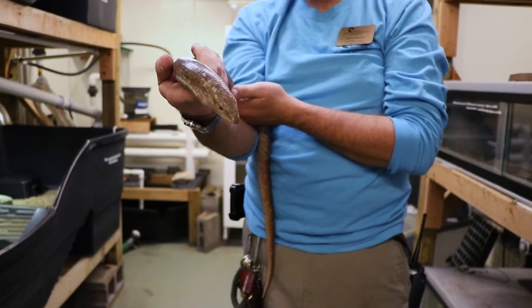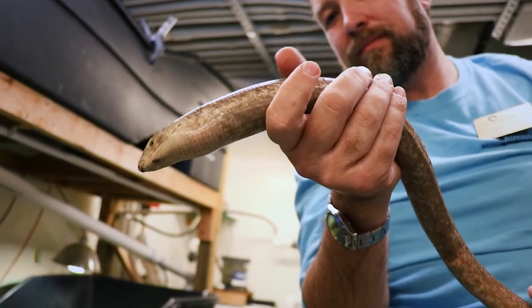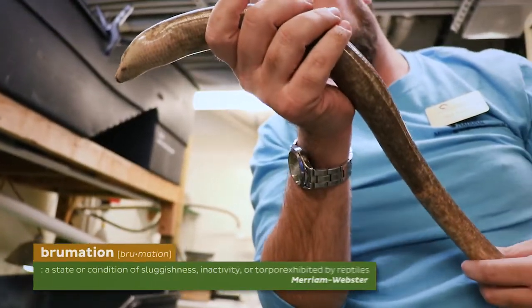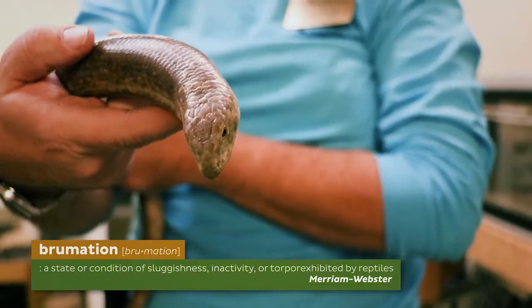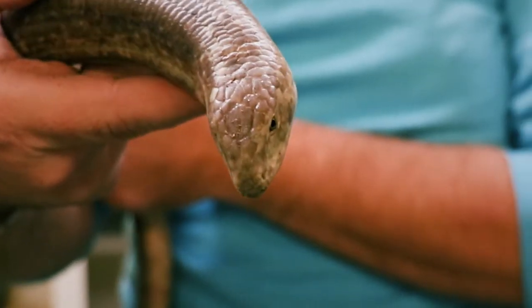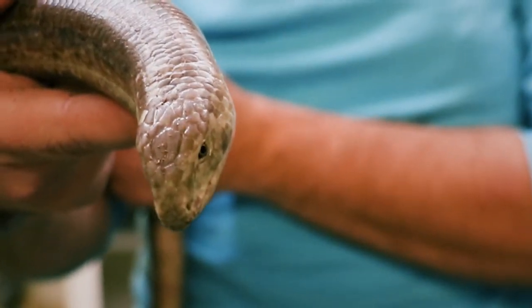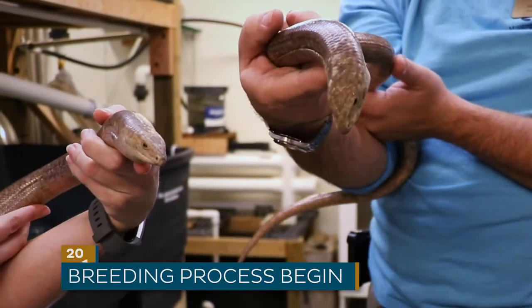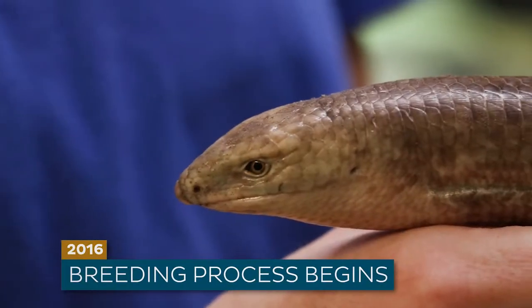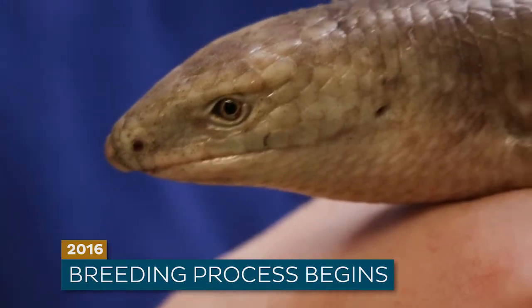One of our herd keepers was able to work with these animals more in holding. She developed a plan to cool the animals down — to brumate them in a refrigerator. She did temperature manipulation, made some changes to humidity, and went three or four months in that cool-down process before we slowly warmed them back up and introduced the animals to each other. Almost immediately after introduction, we saw signs that breeding might potentially be successful.